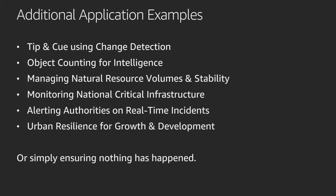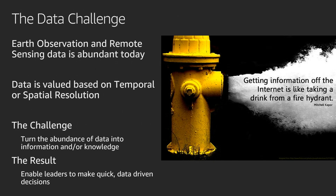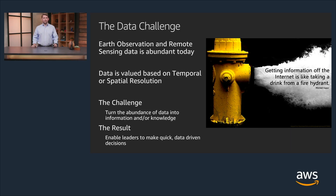Additional Earth observation and remote sensing applications include using change detection with satellites to invoke a tip-and-cue methodology. You can also use object counting for intelligence within the retail or national defense industries, manage natural resources and their volumes and stability, monitor national critical infrastructure, alert authorities during real-time incidents such as weather disasters, look at urban resilience for growth and development, or simply ensure that nothing has changed at all. All of these applications present us with a big data challenge. Today there is an abundance of Earth observation data valued in different ways — some based on temporal resolution, others on spatial resolution. The challenge is turning this data into information and knowledge so that leaders can make quick, data-driven decisions.